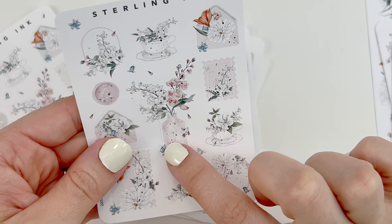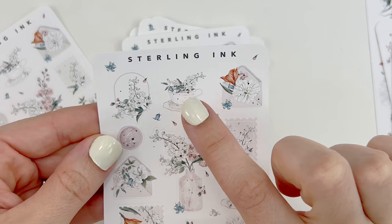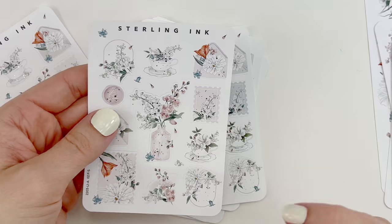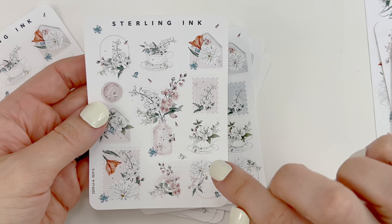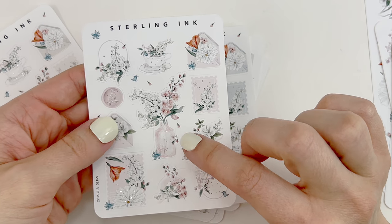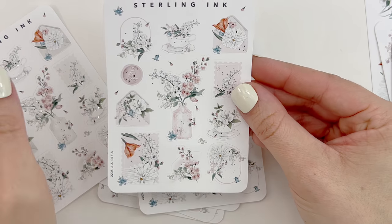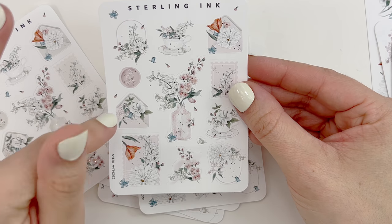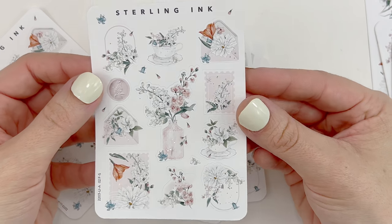This is reminding me of — I just filmed the Sadie Stickers February mystery collection and I feel like a lot of these elements would go perfect with that collection. I'm not going to spoil anything in case you haven't received yours, but that video should have gone live before this. A lot of these elements I feel like would go perfect in that collection.